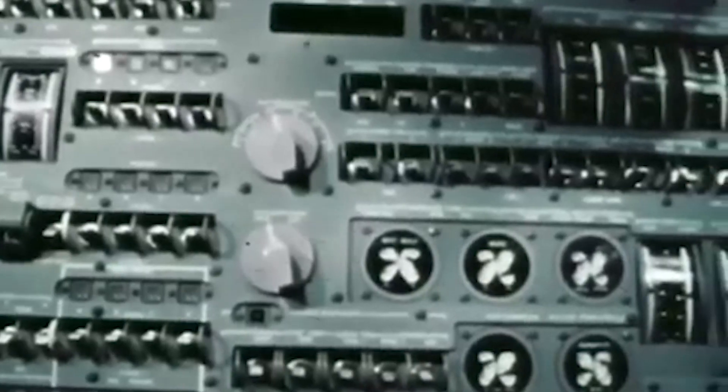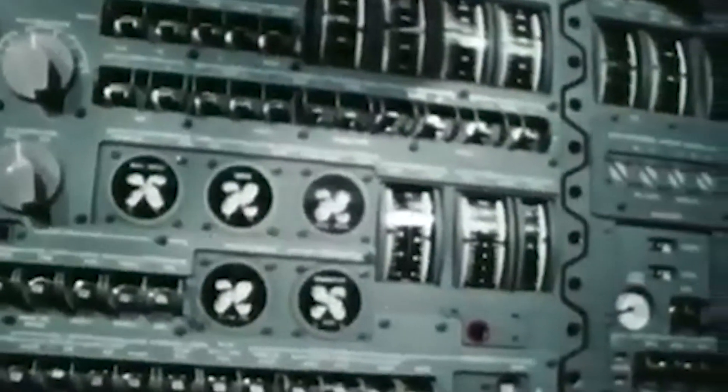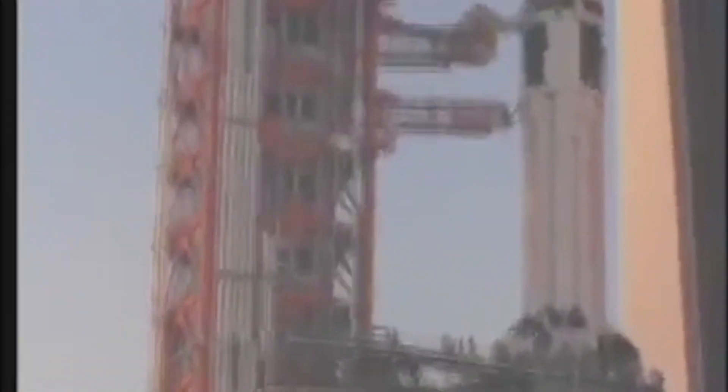It would be an unmanned flight controlled by various sensors placed around the rocket. AS-202 would also be outfitted with four cameras to observe the flight from the rocket's point of view. After a few delays, the rocket was ready to be launched and a date was set for August 25th, 1966.